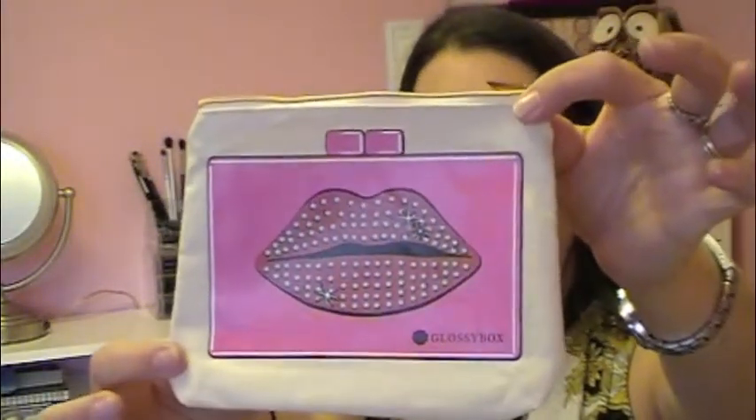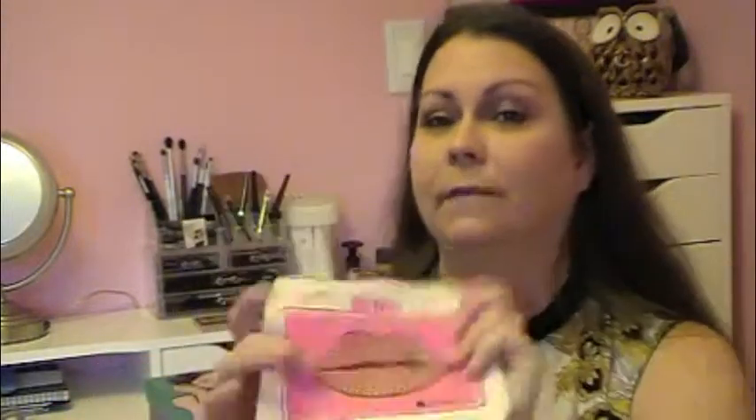The first thing that I pulled out of the box is this cute, cute makeup bag. Love this. This was a bonus thing — a sixth item, so it's a little mystery gift. So that was Koola Glossy Box.